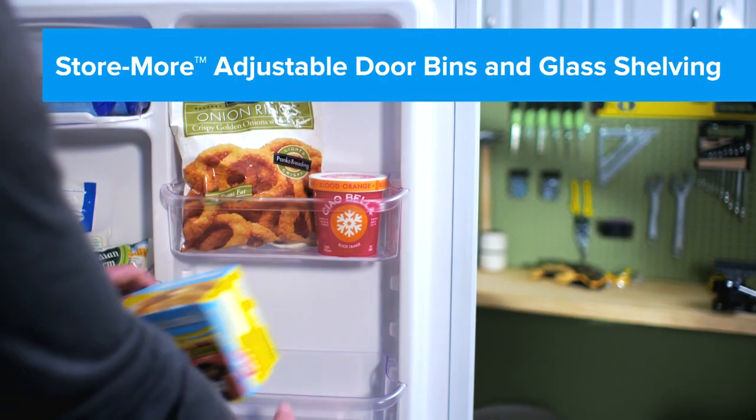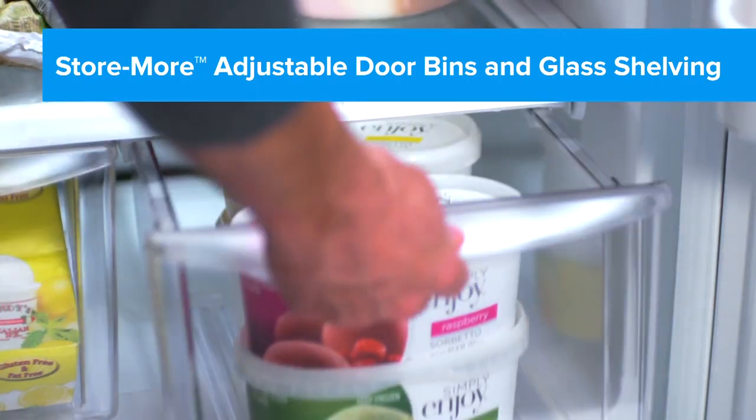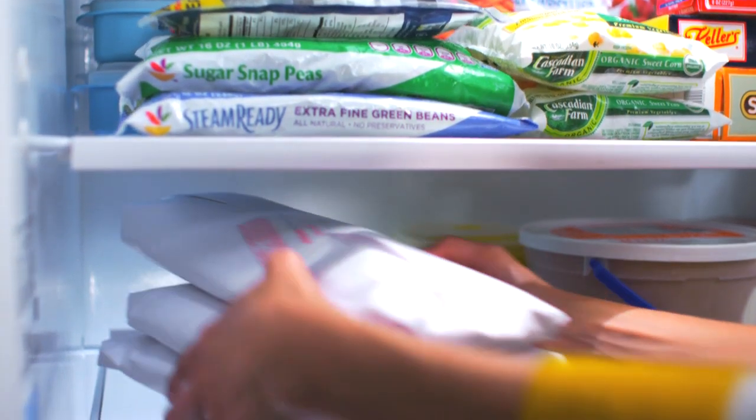The store more adjustable door bins easily unlock and lock into place, meeting your specific needs, while adjustable shelves accommodate your larger items.